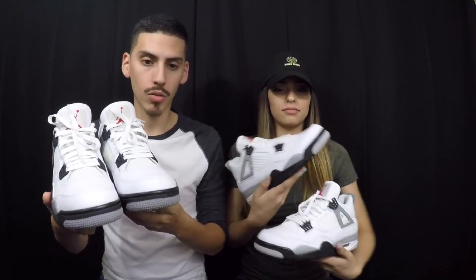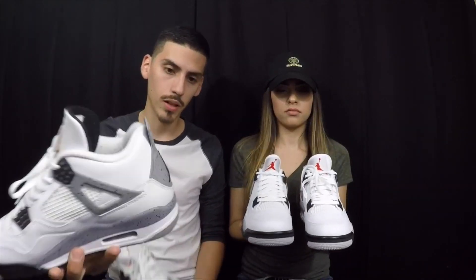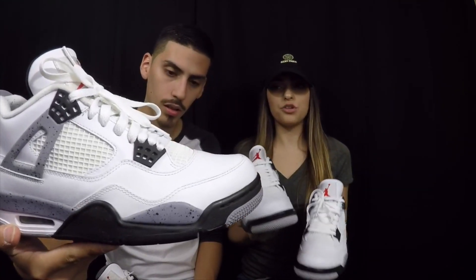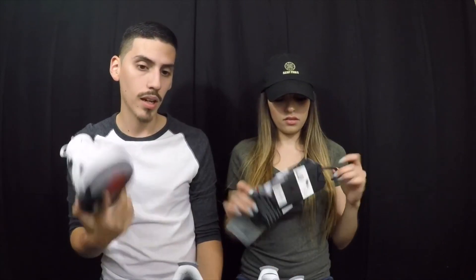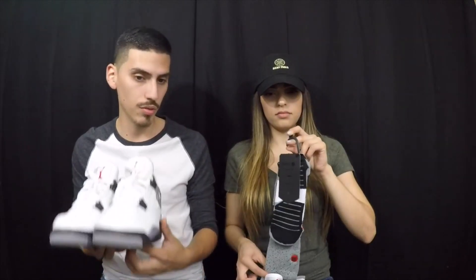Here we have the Air Jordan 4 Cement. I own both the 2012 and 2015 pairs. The 2012 pair is still in really good condition — minimal yellowing, not very much, and even the netting is still not as yellow as I've seen on other pairs. I'm really wanting to beat up the 2012 before I get to wearing the 2015. I also bought like three pairs of those Perfect Pair socks that go with the shoe.